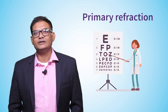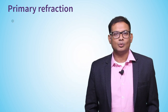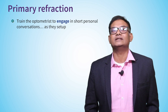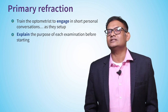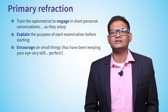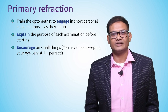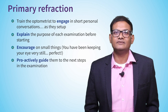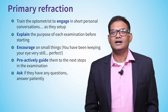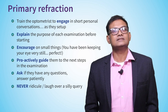Your optometrist can play a vital role in establishing a great patient-centric experience. Engage them in a little non-clinical conversation with patients while setting up. Tell patients the purpose of each examination before performing it. Encourage patients on small things — for example, 'Oh wow, Mr. Smith, you're keeping your eyes so perfect, that's awesome.' Ask proactively if they need any help and guide them to next steps. Most importantly, ask your optometrist never to ridicule what might seem like a silly question from a patient.